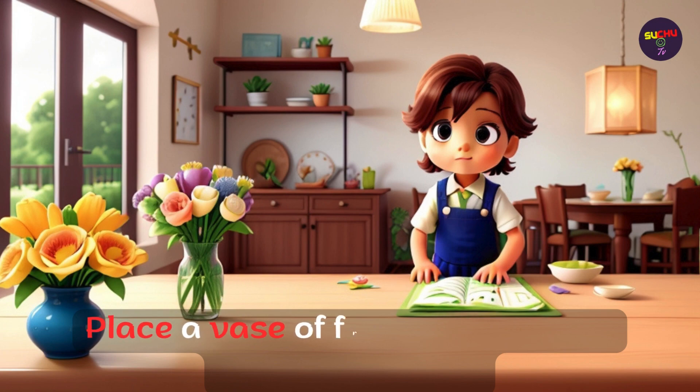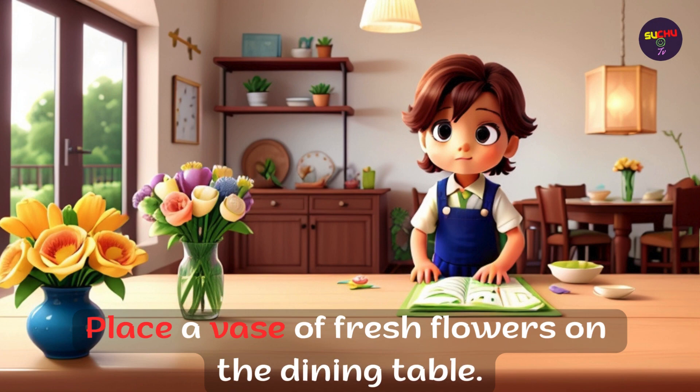Place a vase of fresh flowers on the dining table.